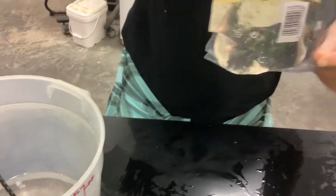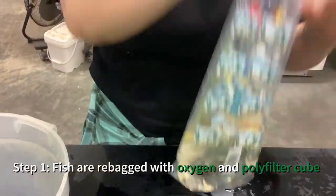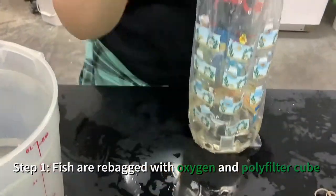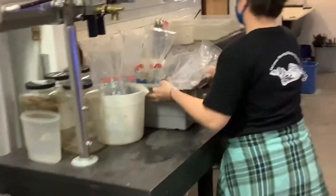So you can see here I'm dumping out some water, trying to get the right amount for shipping. And once I have the right amount, a polyfilter cube goes in there. If you're getting shrimp, they get a little net to hang on to. And if you're getting a wild betta or gourami, they'll get a little fake plant.